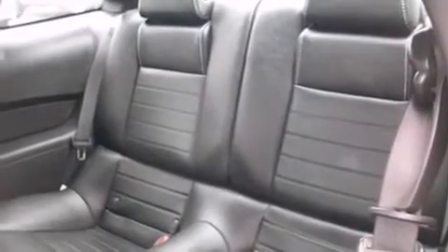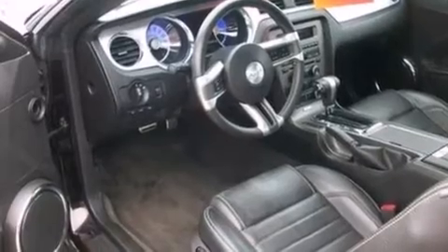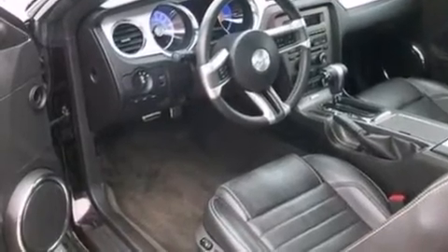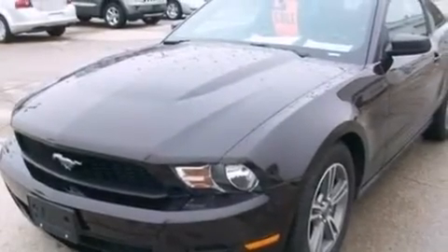a pass-through rear seat, cruise control, a CD player, an illuminated driver side vanity mirror, 12-volt power outlets, a passenger side airbag, full power accessories, a keyless entry system, and this vehicle has less than 29,000 miles.